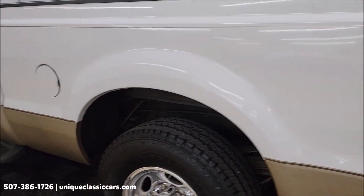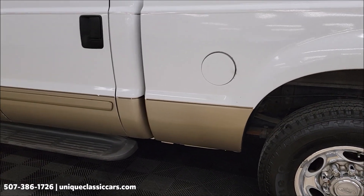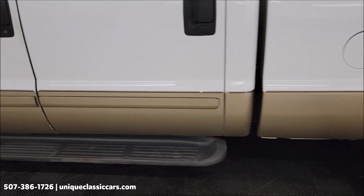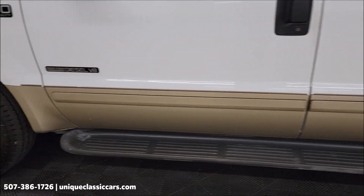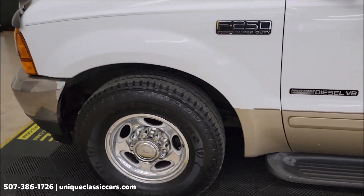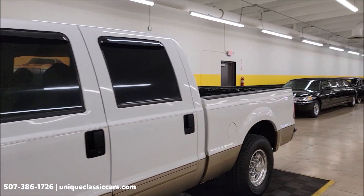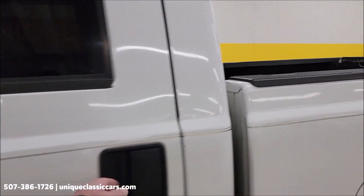Take a look down the driver's side — those lower rockers, around the wheel wells. You can definitely tell this thing has not been seeing salt.